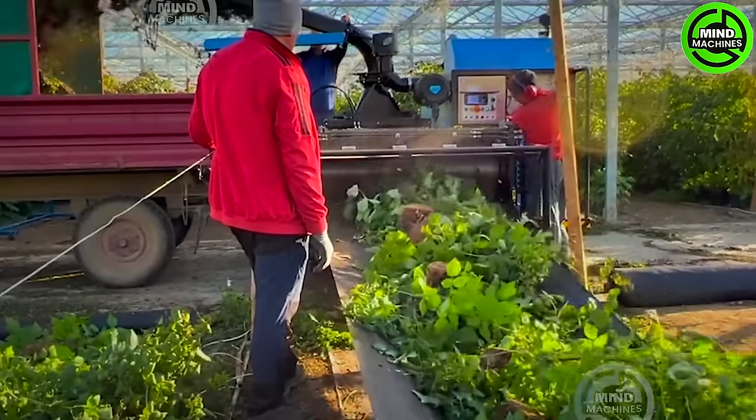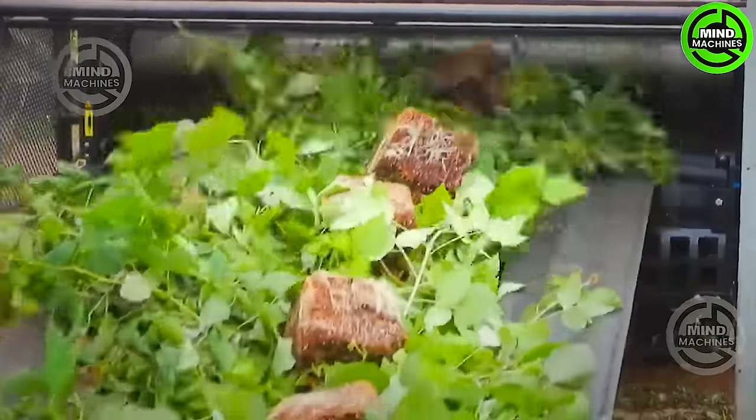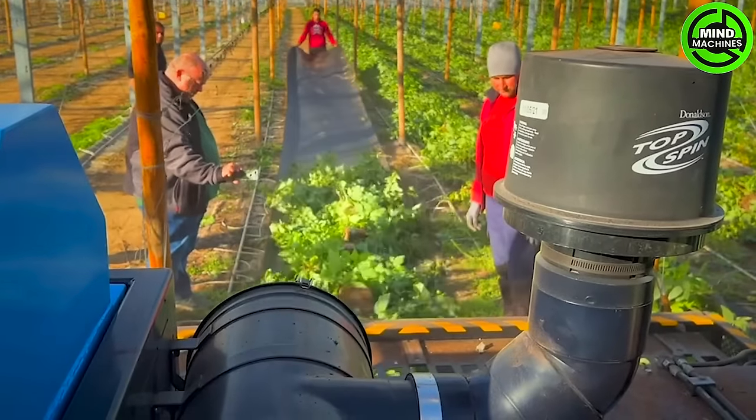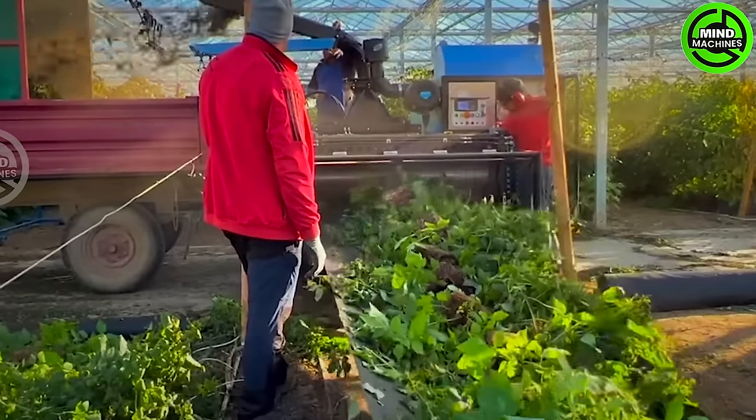The Super Chopper Compact excels in shredding heavy vegetable crops and is well-suited for crop rotation. It significantly reduces the crop volume by approximately 20% of its original size.